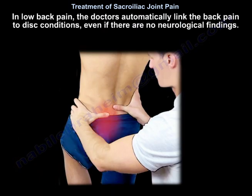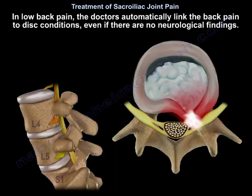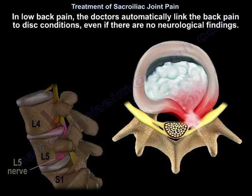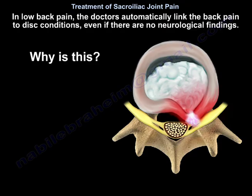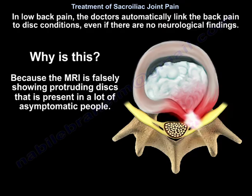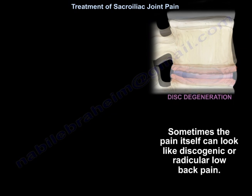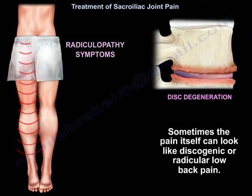In low back pain, doctors automatically link the back pain to disc conditions, even if there are no neurological findings. This is because the MRI is falsely showing protruding discs that are present in many asymptomatic people. Sometimes the pain itself can look like discogenic or radicular low back pain.